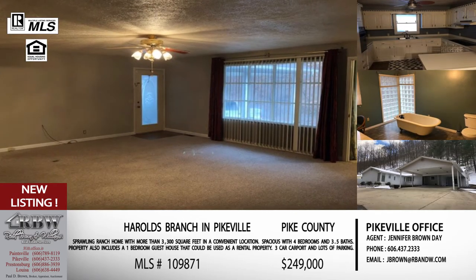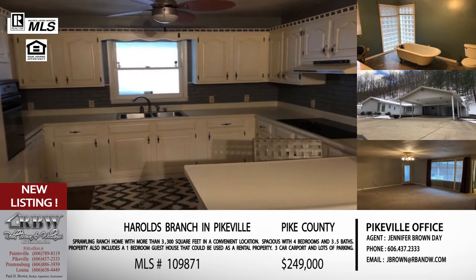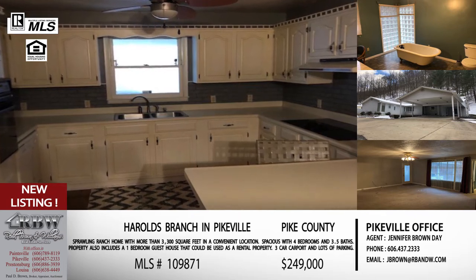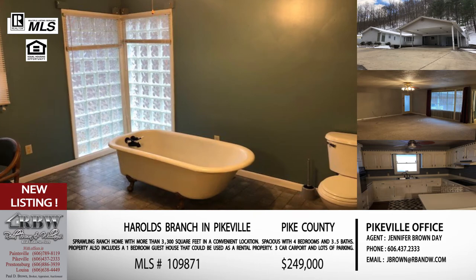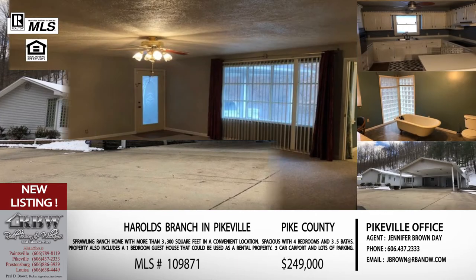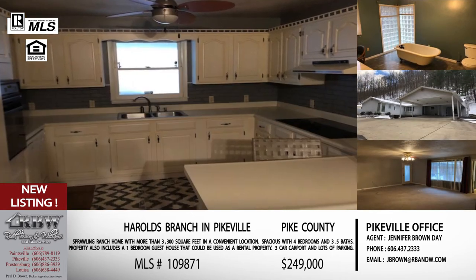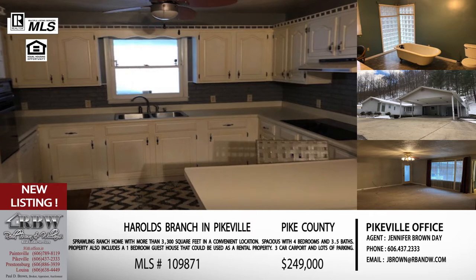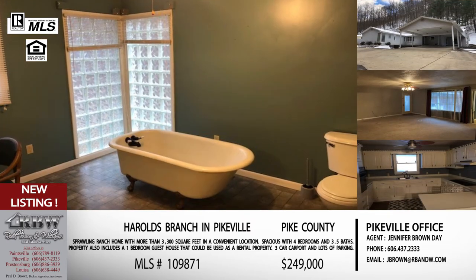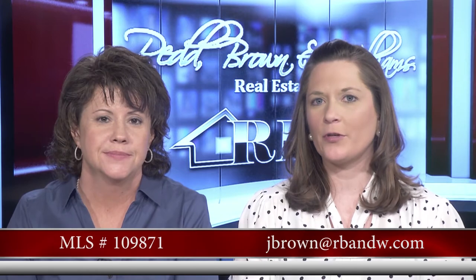This one also comes with a guest house, and I asked Jennifer if someone could possibly rent it out for income — absolutely. When you drive by you'll see the guest house just off to the right. It has a small living room, bathroom with utility kitchen area, and then a bedroom with a closet — a perfect studio-type apartment and a great way to have some extra income to help pay your mortgage payment. Jennifer's email is jbrown@rbnw.com.